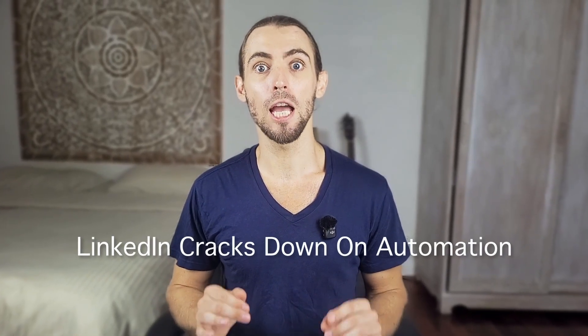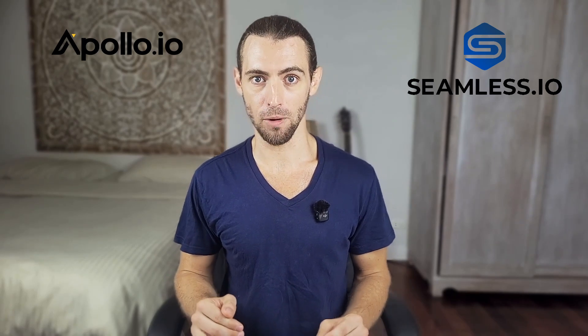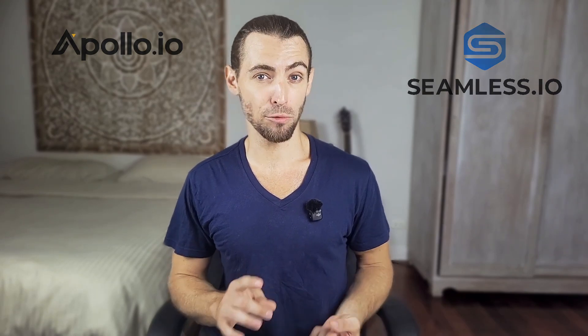Like it or not, LinkedIn's crackdown on automation tools is changing everything. It started with simple connection automations, but now entire platforms like Apollo.io and Seamless.io have been completely banned from the platform. If you're still using outdated automation tactics, you're already risking account restriction or worse, permanent suspension. But in this video, I'll show you exactly how to adapt your strategy while still scaling your outreach.